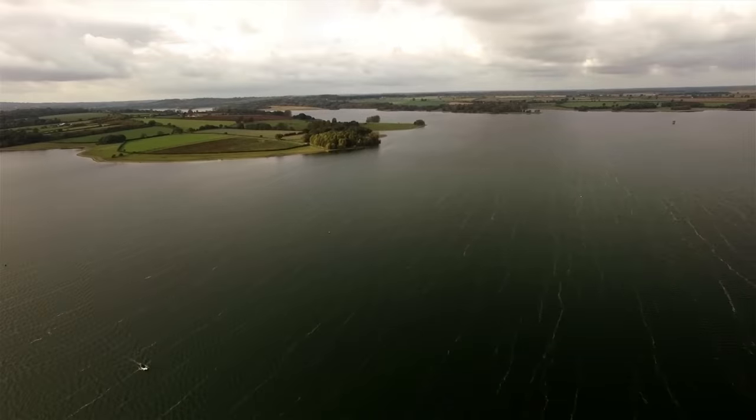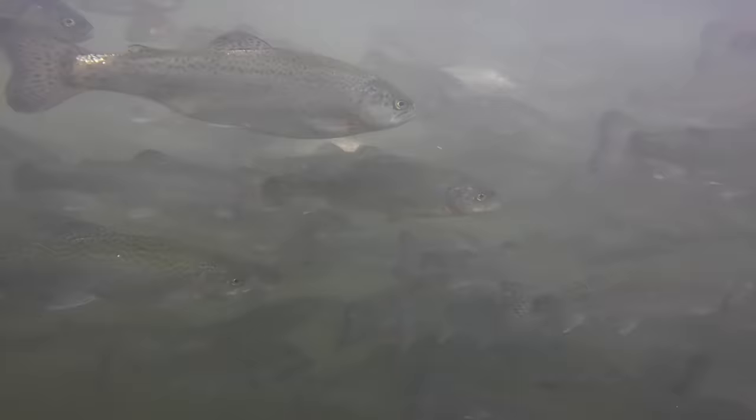Waters like stock trout reservoirs are known hot spots for big pike, as these places have a constant supply of trout coming in, which means the pike have loads of food to feed on. As a general rule, if there's lots of bait fish in the water then there's also likely to be a healthy population of pike too.